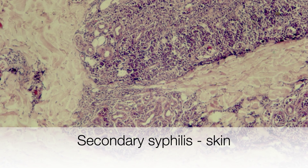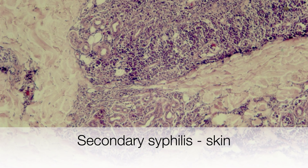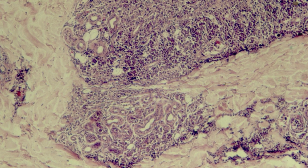Here is an example of a skin biopsy containing a heavy infiltrate of lymphocytes and plasma cells in secondary syphilis.